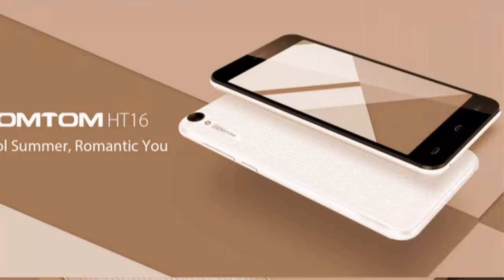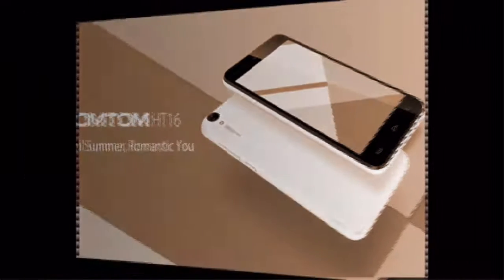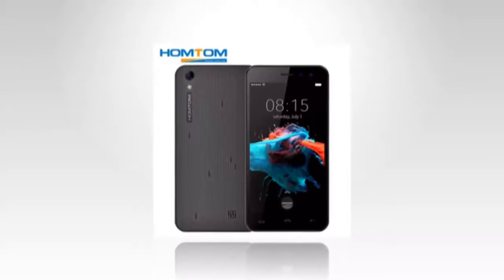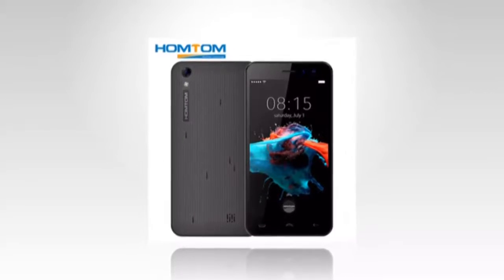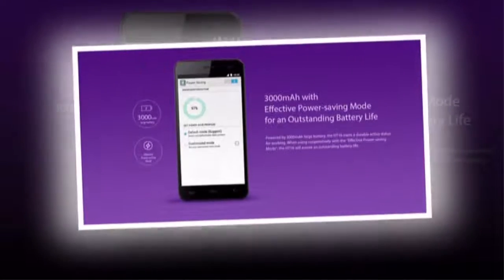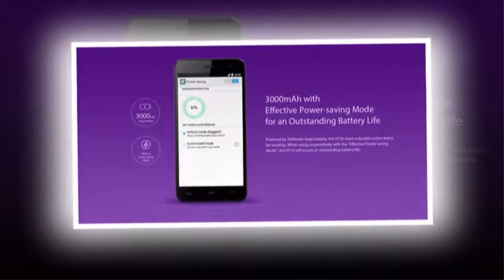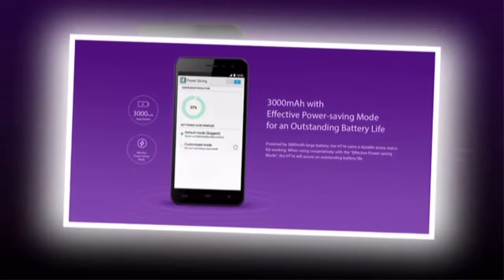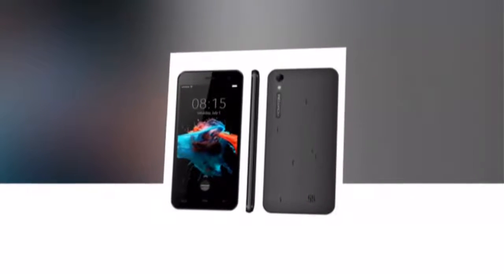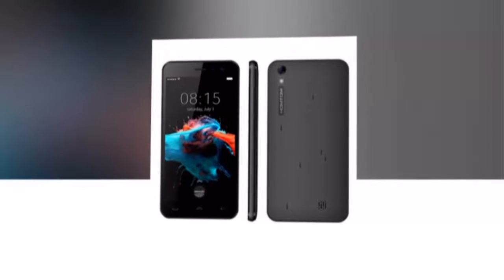Brand: Homtom, type: 3G smartphone, OS: Android 6.0, SIM card slot: dual SIM dual standby, SIM card type: dual micro SIM. CPU: MTK 6580, quad core 1.3 GHz. GPU: Mali 400 MP. RAM: 1 GB, ROM: 8 GB.